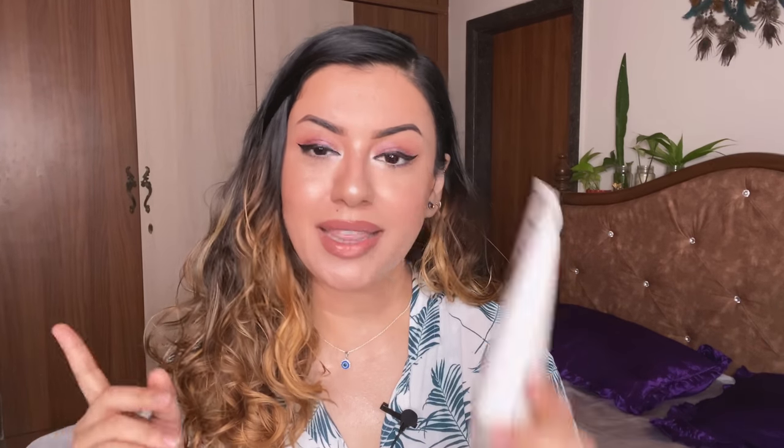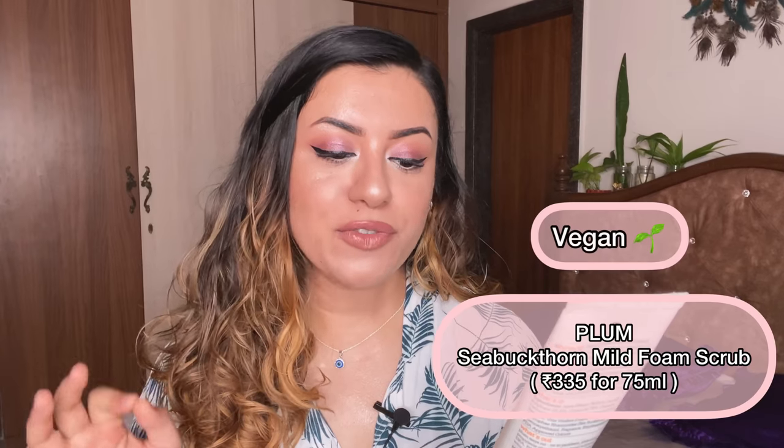The next one is a face wash from Plum — it's a mild foam scrub. Very very good if you have dry or combination skin on the drier side. I've thoroughly enjoyed Plum face washes — they work so well. I prefer the green tea one for my combination acne-prone skin over this one, but this is great too. No strong fragrances, it's vegan, cruelty-free. If you have dry or combination dry skin, go for this.